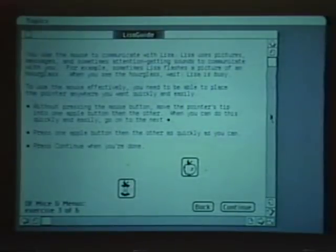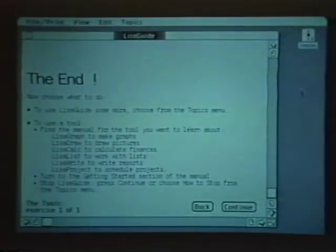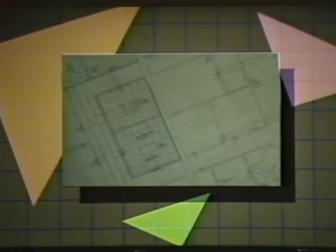An interactive tutorial program, Apple Guide, introduces the basic concepts necessary to use LISA. Because LISA is such a revolutionary design concept, Apple built a special sneak room to preview LISA to corporate executives.